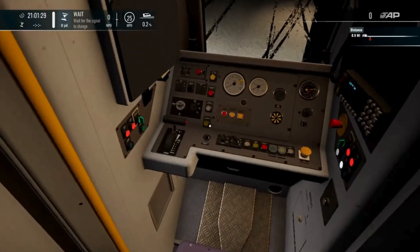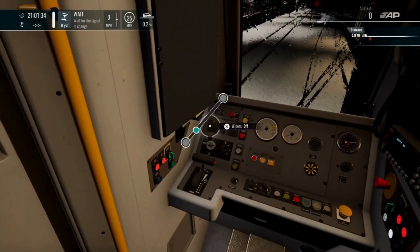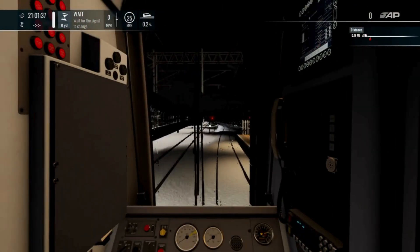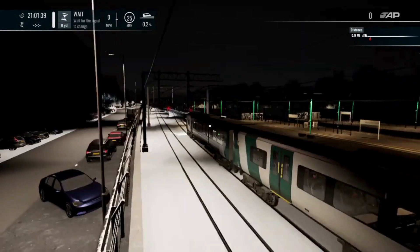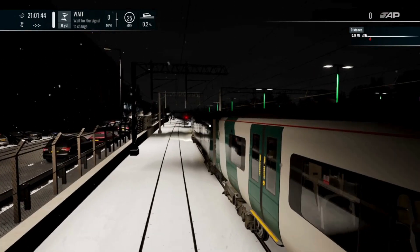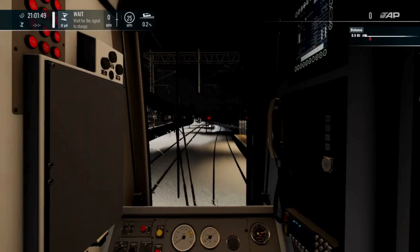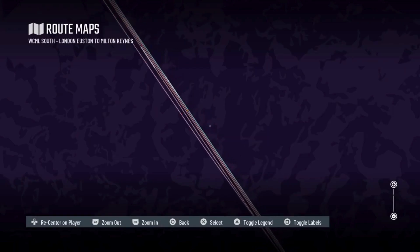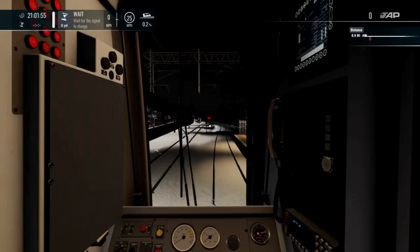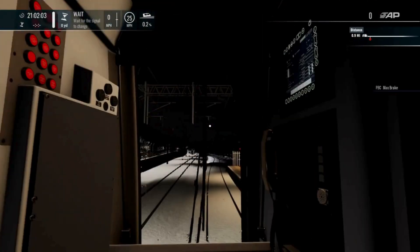We'll just wait for the signal to change. Whilst we're doing that we'll put the wipers to Interval. Oh, actually no, Slow. We'll set the camera angles even though we'll only set one today, because we're in the dark and to be fair the camera angles in the dark are not really all that important. So obviously we saw that one leave just there, so we'll probably be stuck behind that one for a while. Really, we should have the DRA set, so set that.